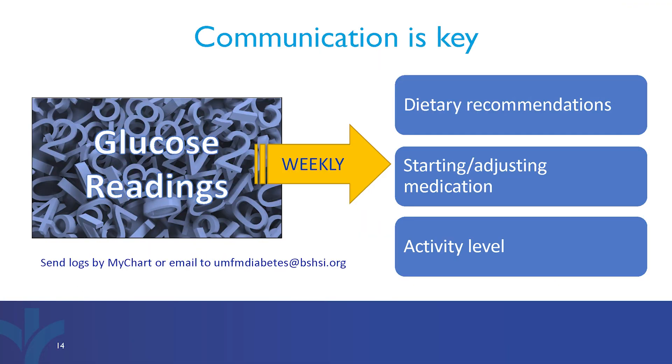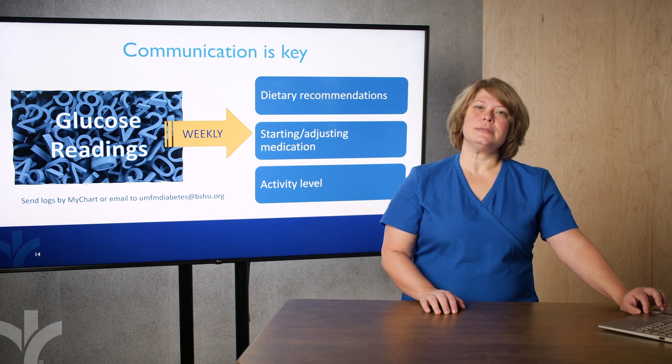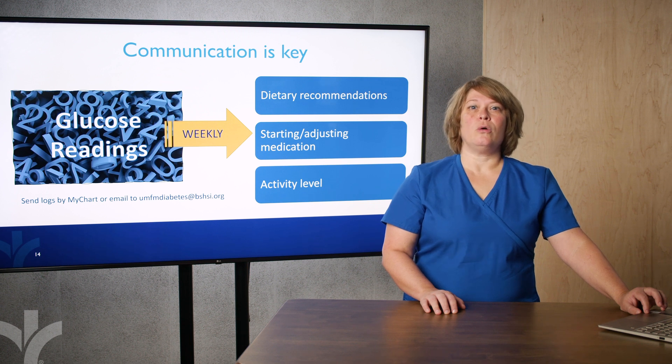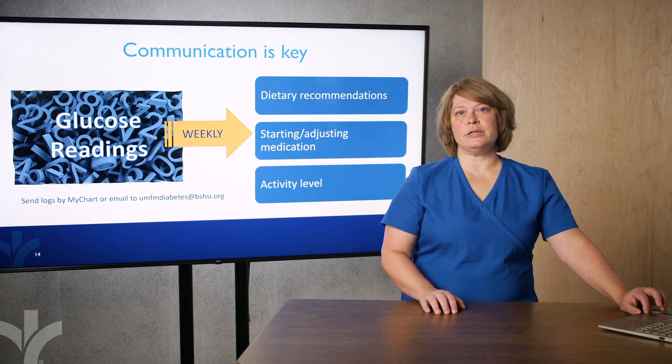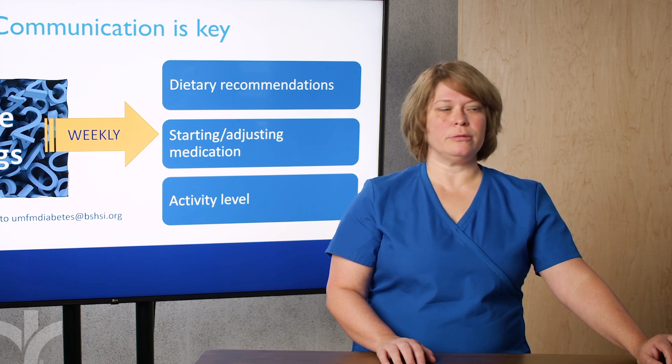Each patient will have their appointments scheduled with our office based on their unique set of circumstances. However, between appointments, we ask that you send in your glucose readings weekly. This allows us to evaluate your readings and make suggestions regarding diet, starting medication, or if needed, adjust your current diabetic medication. Readings may be sent to us by MyChart or email.